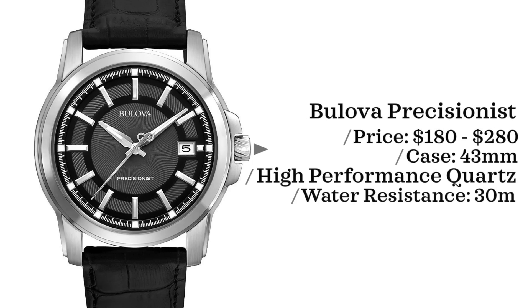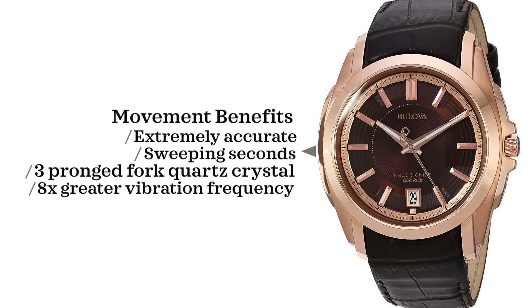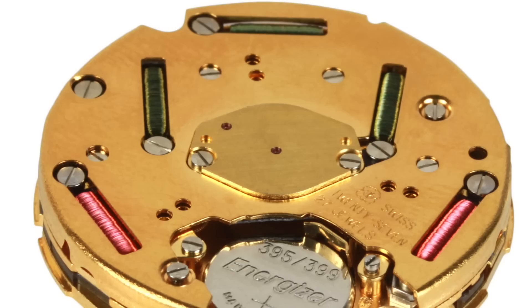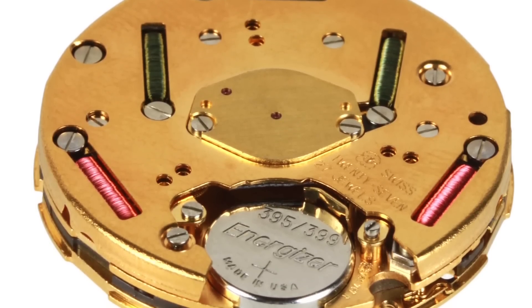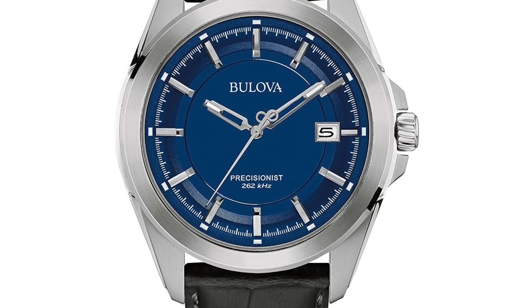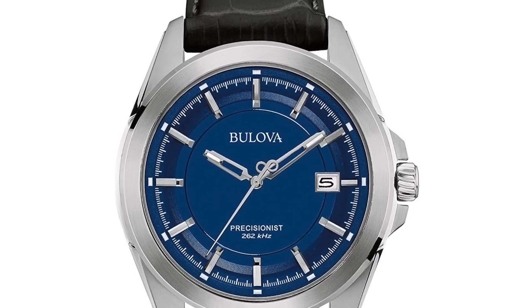Next we have the Bulova Precisionist — a particular model from the Precisionist line with a more dressy aesthetic. Price point is $180 to $280, case size of 43 millimeters, powered by a high-performance quartz movement, water resistant up to 30 meters. The standout is the sweeping seconds hand and incredible accuracy — accurate to plus or minus 10 seconds per year. Most traditional quartz movements use a two-pronged quartz crystal, but this Bulova vibrates eight times more than a traditional quartz, leading to that high accuracy.